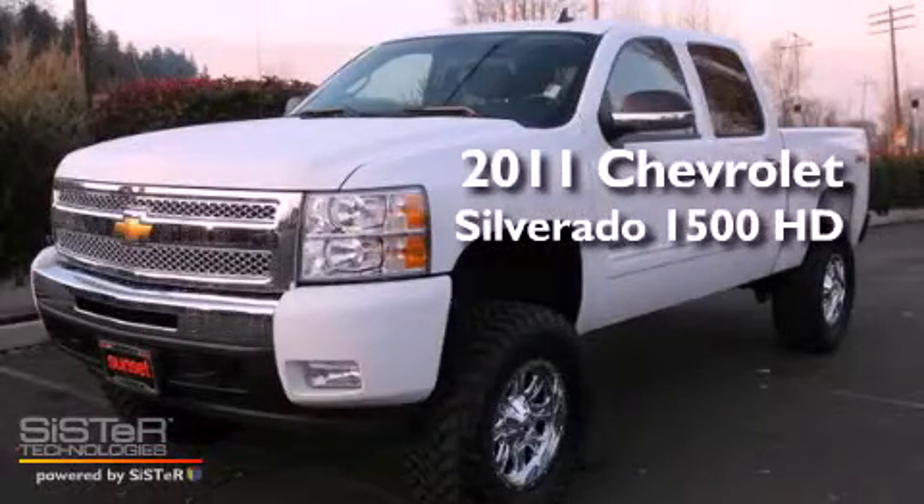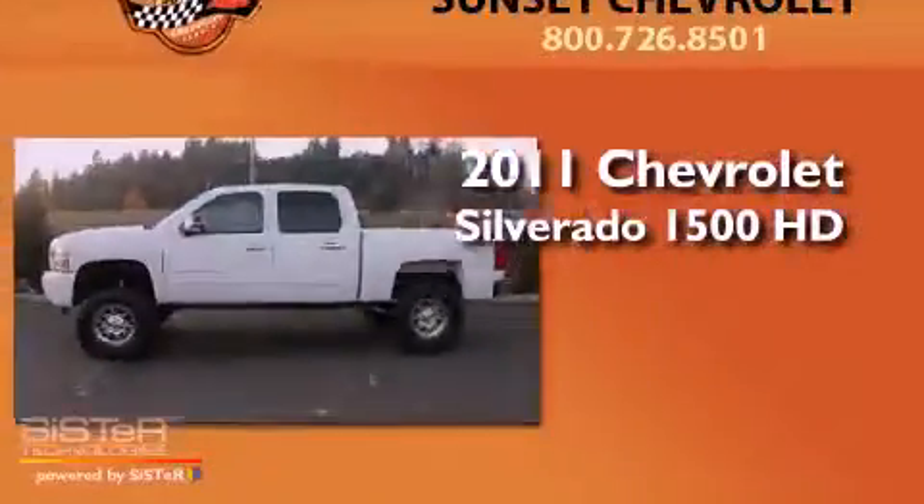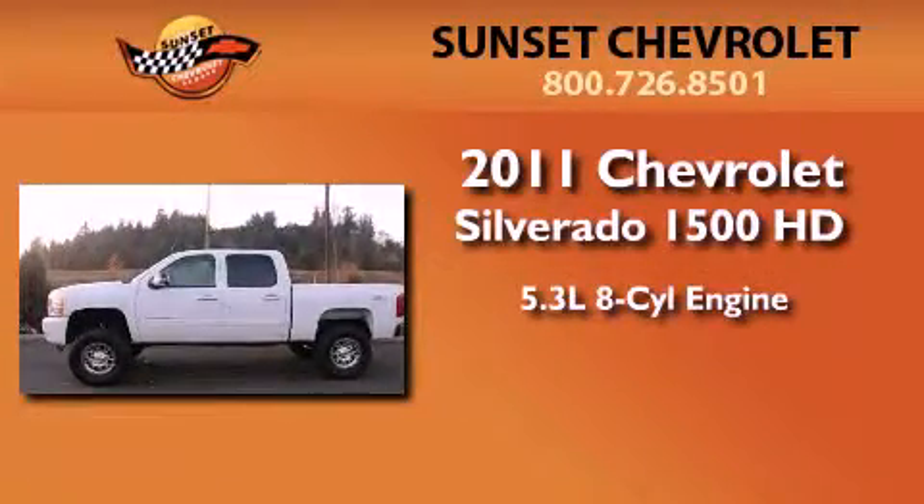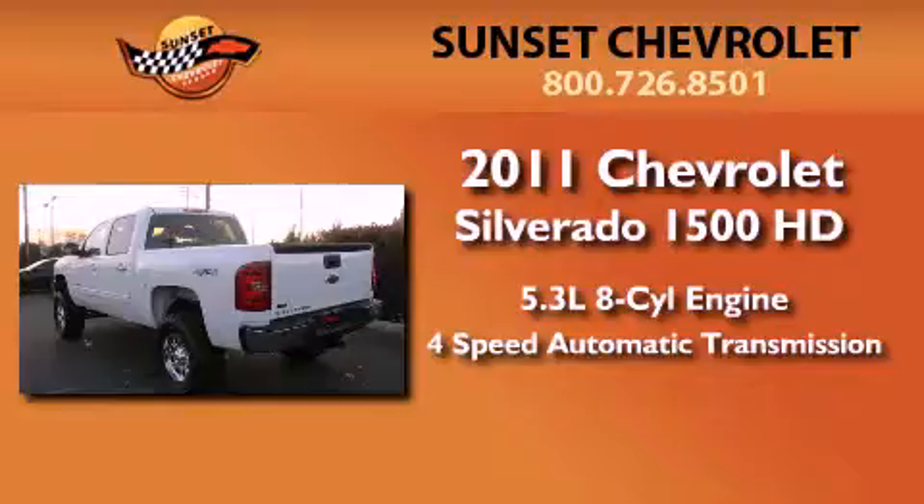This is a 2011 Chevrolet Silverado 1500. It features a 5.3-liter, eight-cylinder engine, a four-speed automatic transmission, and four-wheel drive.